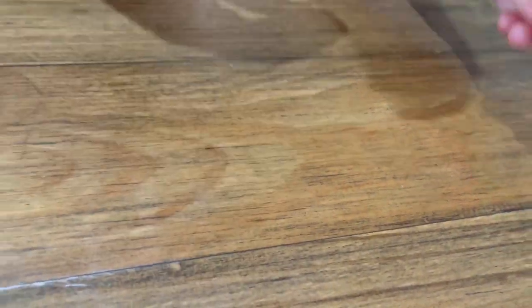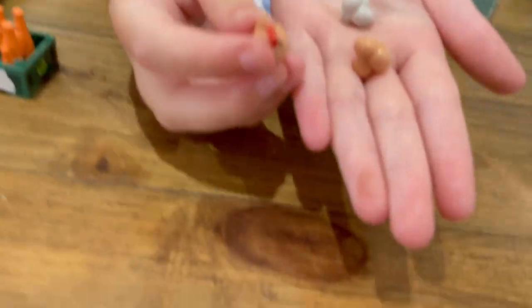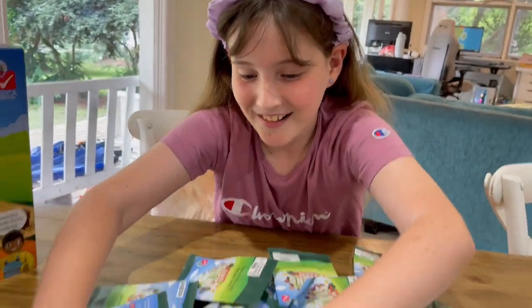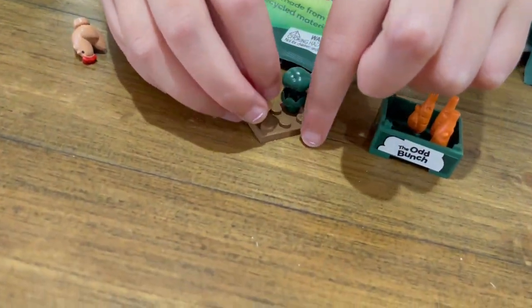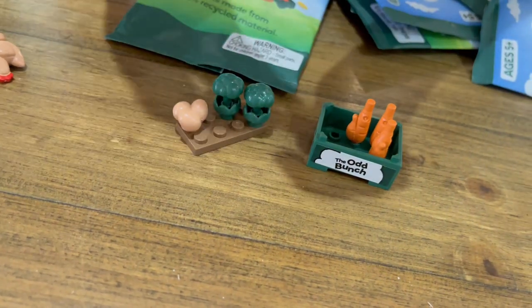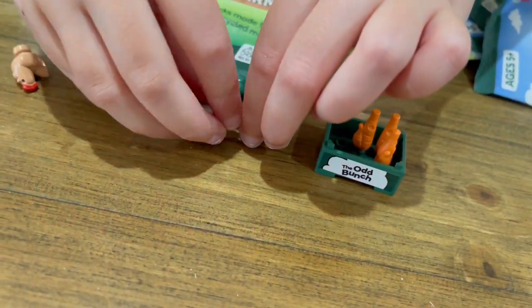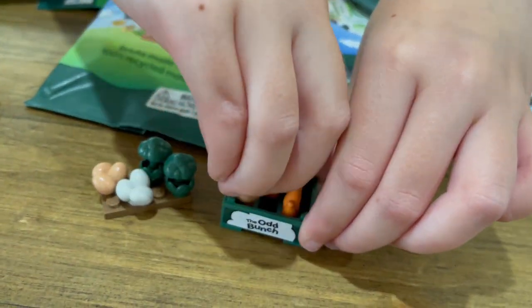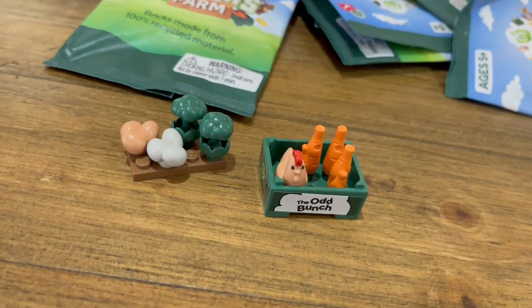Oh my gosh — there's a chicken and eggs! Look, there's little eggs and a chicken. That's adorable. Let's put the eggs on with the broccoli, like that. And then the chicken can just sit in there.